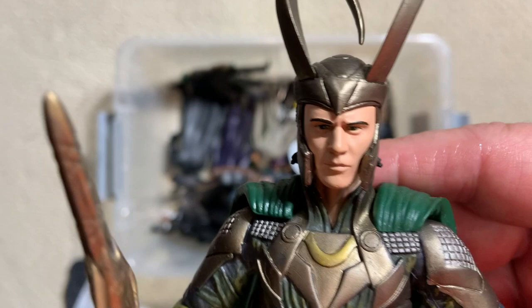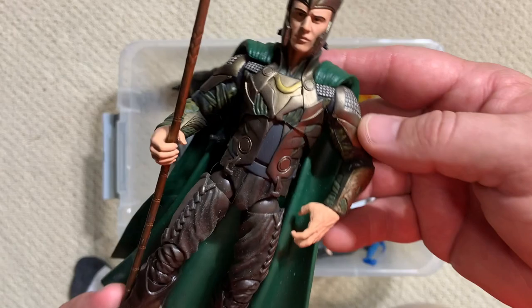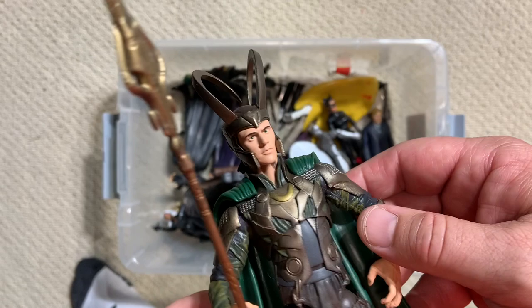Here's Loki - another Diamond Select, and another really nice one. These toys are over 10 years old, from the first Thor movie, and what a well-done Loki figure. Lots and lots of articulation, lots of sculpting, a nice flowing cape, his scepter fits nicely in his hand, and those horns are very Jack Kirby reminiscent.